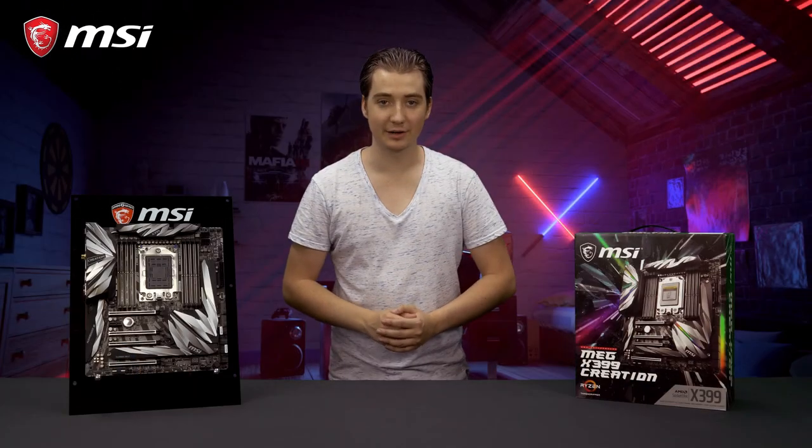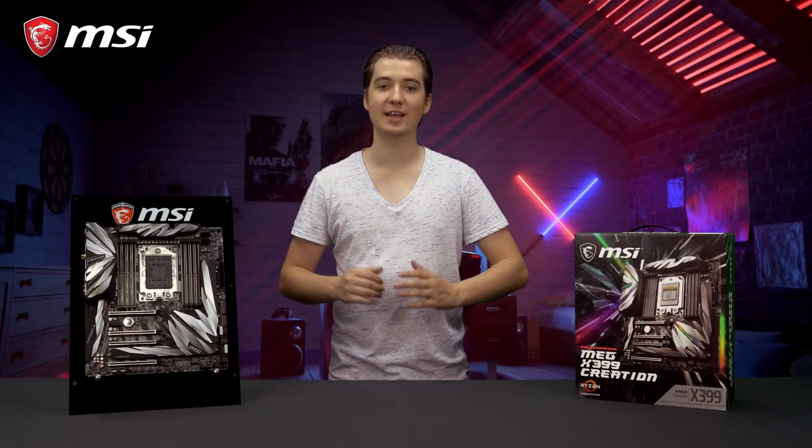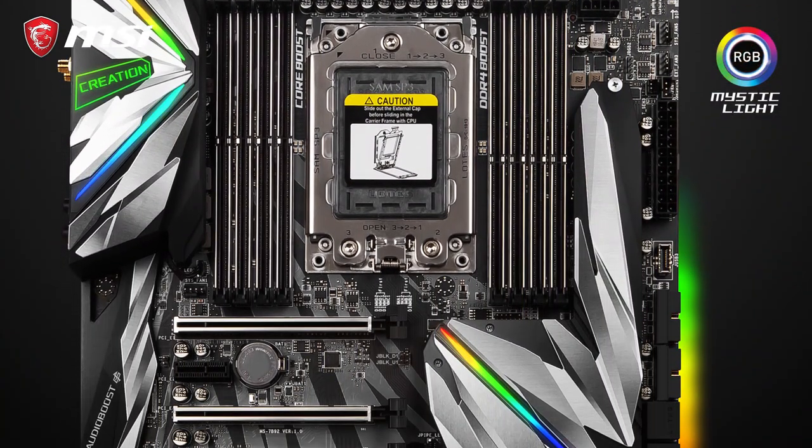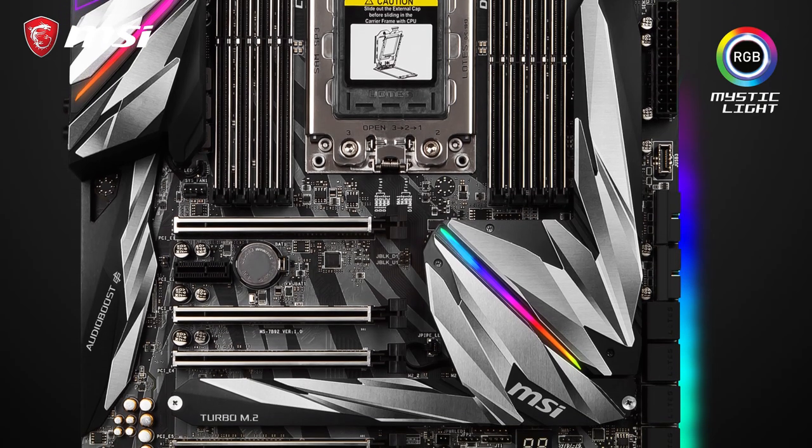The MEG X399 Creation offers striking aesthetics. The eye-catching metal shield heat sinks and the back of the motherboard are equipped with Mystic Light RGB lighting.